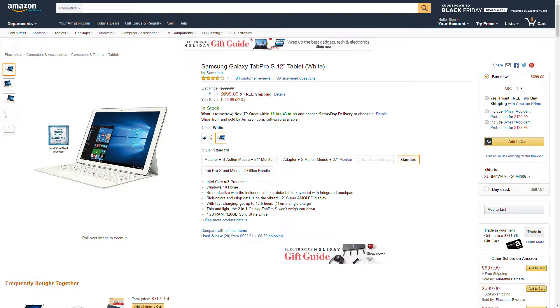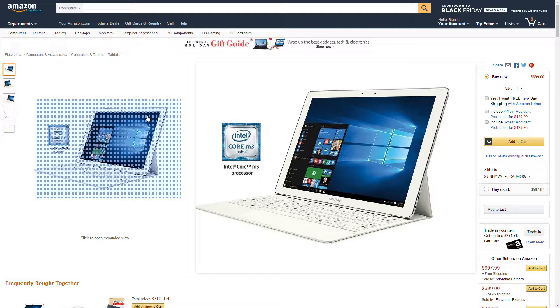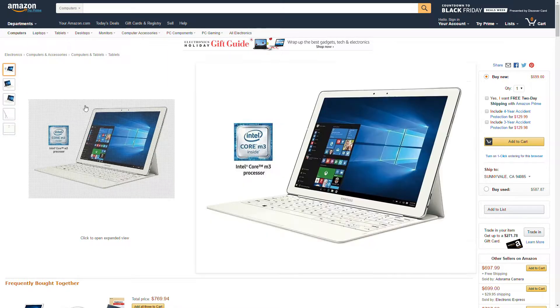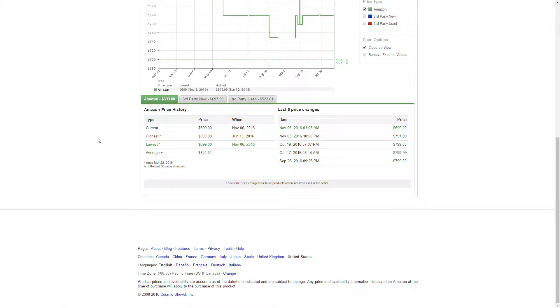We got another Amazon price drop, this is coming from Samsung — it's the Galaxy Tab Pro S 12-inch tablet. The price dropped down from $899 to $699, saving you $200, and it's in stock. If you're interested in buying this, I'll leave an Amazon link in the description below. If we take a look at the price history, it was at $899 and it dropped to $699, so this is a great time to buy.